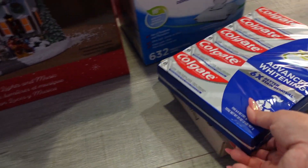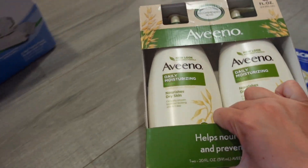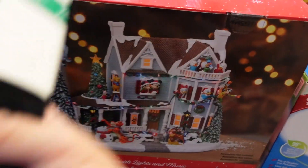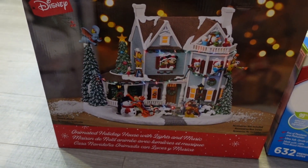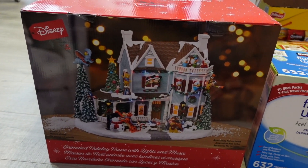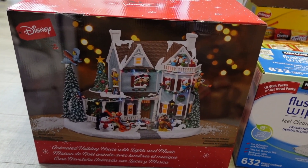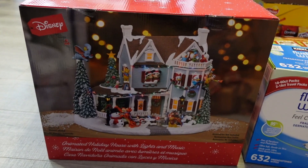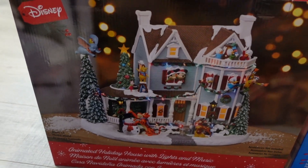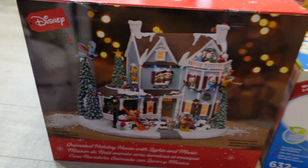Go get your Advent calendars! We also got toothpaste because we are all out, lotion — the Aveeno lotion — and then flushable wipes. And then this was our big purchase: the Disney animated holiday house with lights and music. This was $129. They also had the castle one, but I already have the Christmas tree one from a couple of years ago, and the castle one looks similar to the tree one, so I didn't want to get that. And it's so cute. They also had a Nutcracker set of Goofy and Mickey, but I didn't want that — I just wanted this.